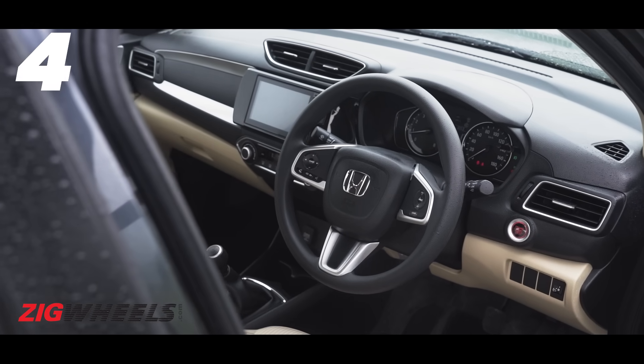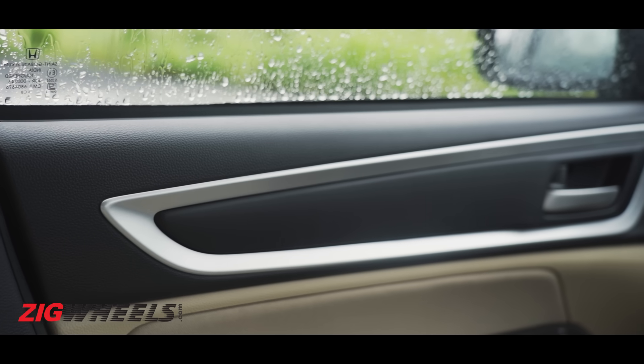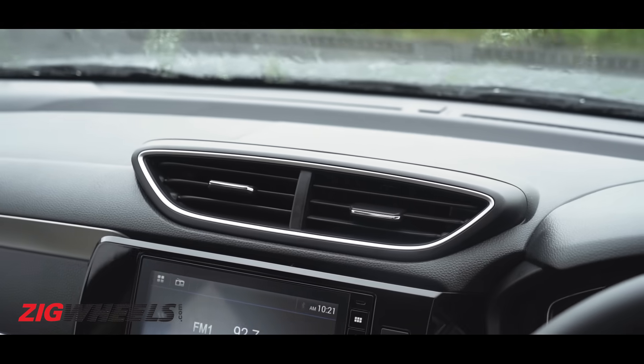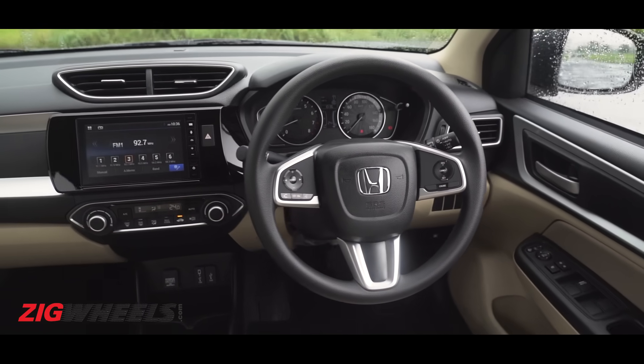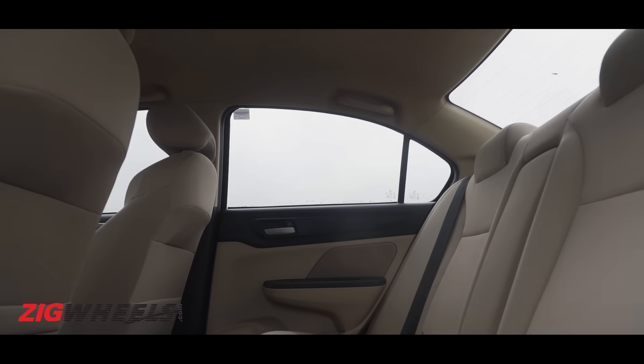The interior remains virtually unchanged, save for the matte silver bits on the dashboard, the door pads, and some different upholstery. Sadly, there's still no leather wrap for the steering wheel or the seats, and the rear headrests continue to be fixed, not adjustable.